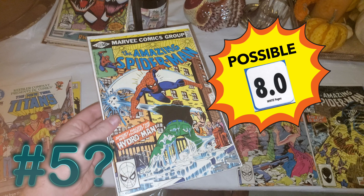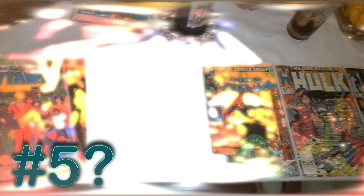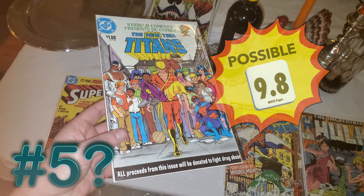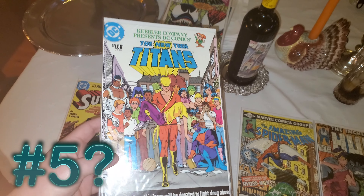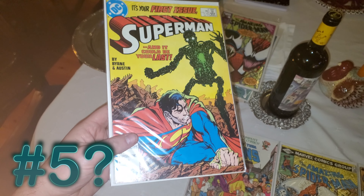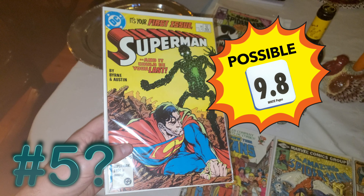And then a little jump in quality here — we've got the Keebler team-up with New Teen Titans. It's an anti-drug issue. This thing's minty fresh, guys — that one could be a 9.8, we'll see. And last but not least, we're going to top it off with Superman issue number one. I wouldn't have included it in here, but it does look like it could fetch a 9.8, so I tossed it in here.